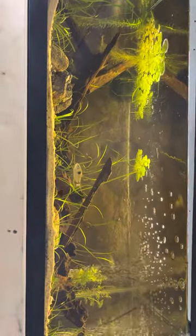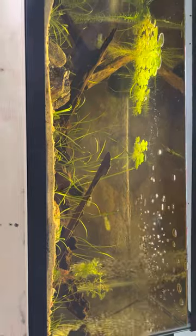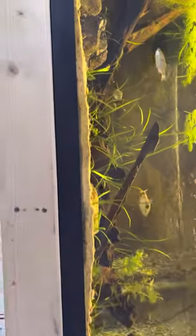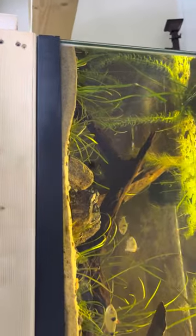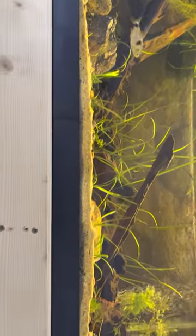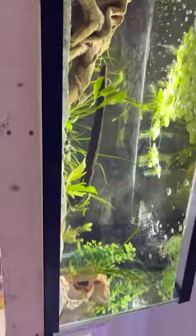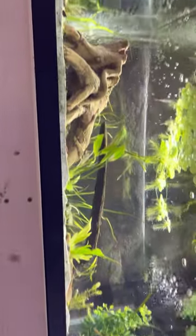Up there continuing South America is my Exodon tank — I have eight Exodon fish that will devour a fish in seconds. They like to live in grass, so I planted lots of Vallisneria and Subulata for them, and they love it. Next to that is going to be my piranha tank; I used to have them in New Jersey.